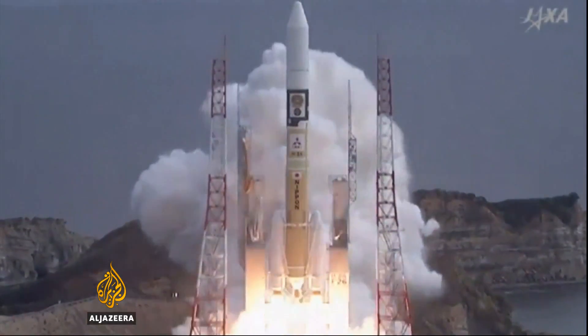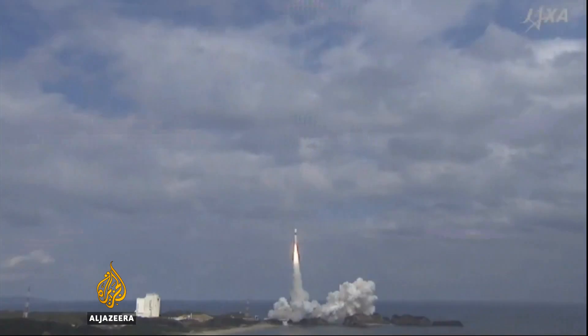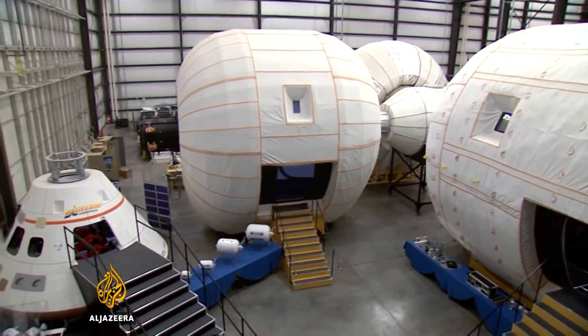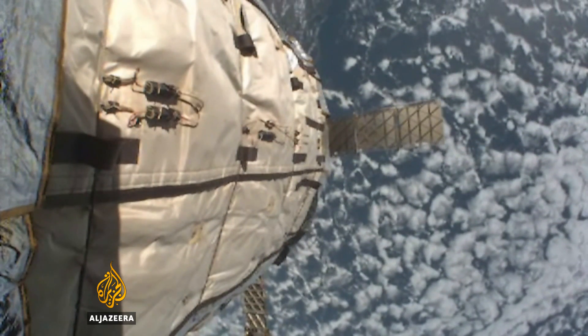Normally spacecraft are made out of sealed aluminium shells, packed with insulation and shielding. Their size is limited by the type of rocket they're launched on. But to get around this, Bigelow Aerospace has developed an expandable craft that provides a habitat four times its pack-down size.